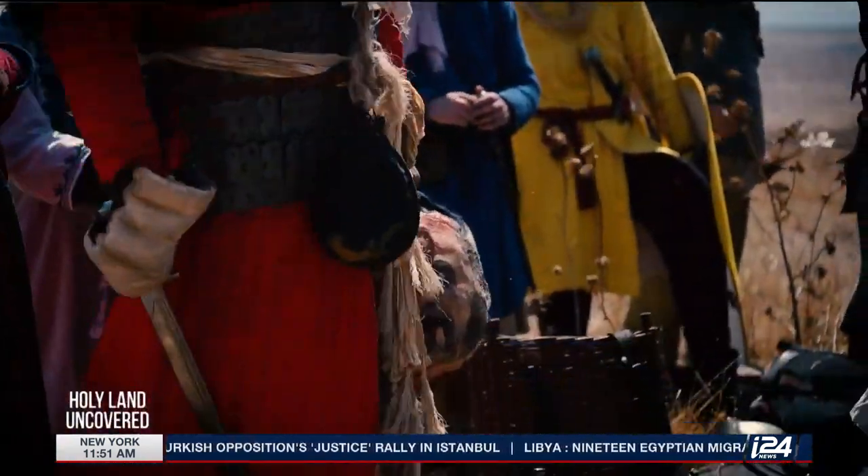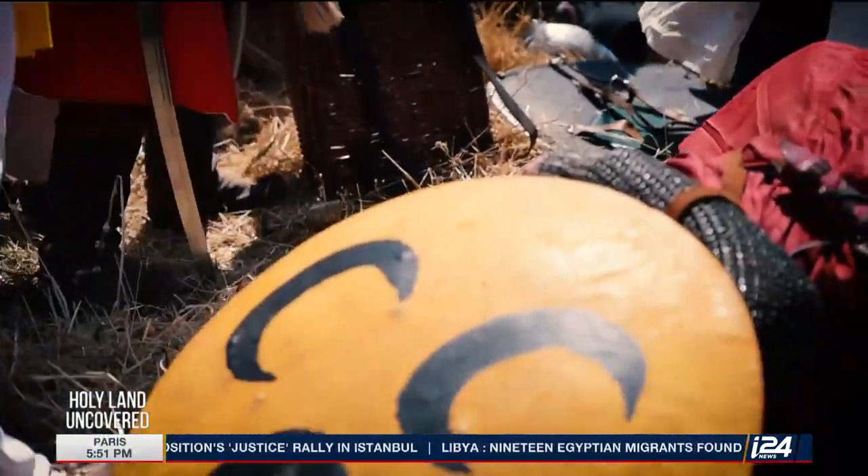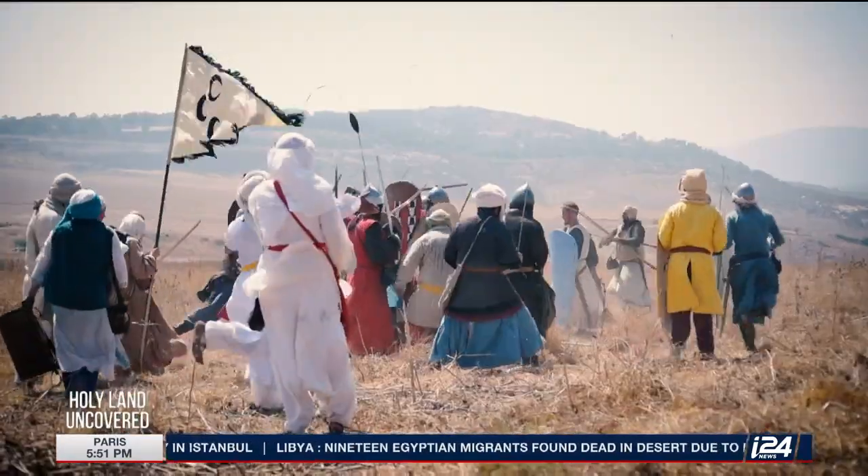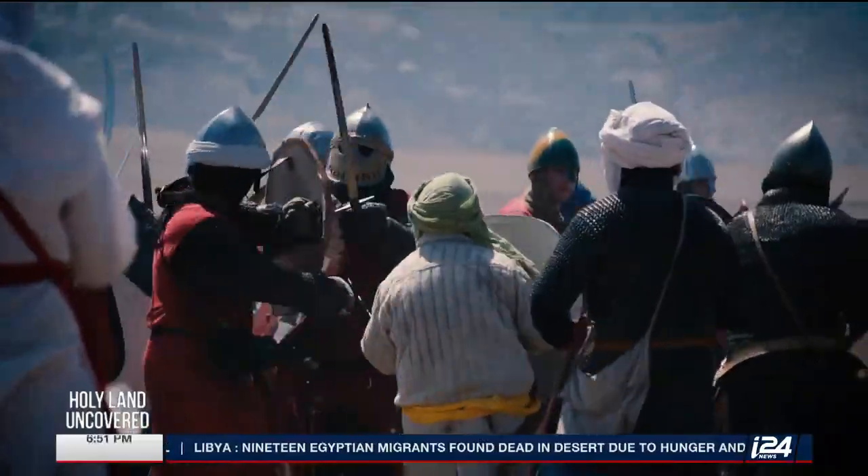The Battle of Hattin took place almost 1,000 years ago. But if you were to see the long-overlooked battlefield today, you might think the Crusades are still taking place.